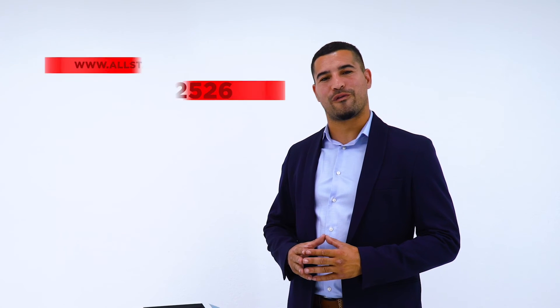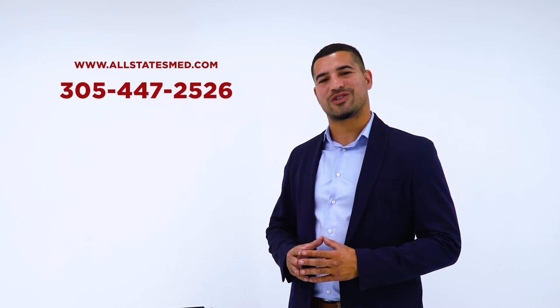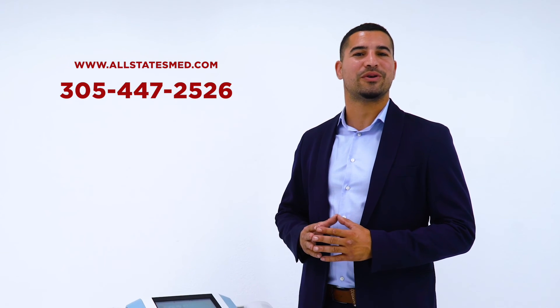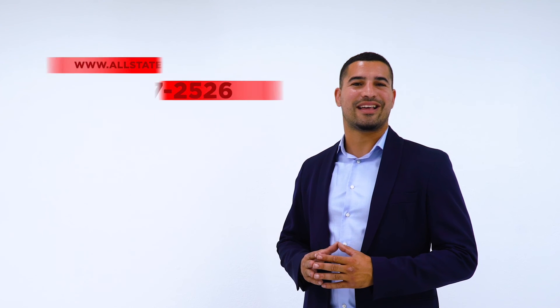Give us a call today, our number is 305-449-4222. And don't forget to visit the website at www.allstatesmed.com. Thank you and have a great day!